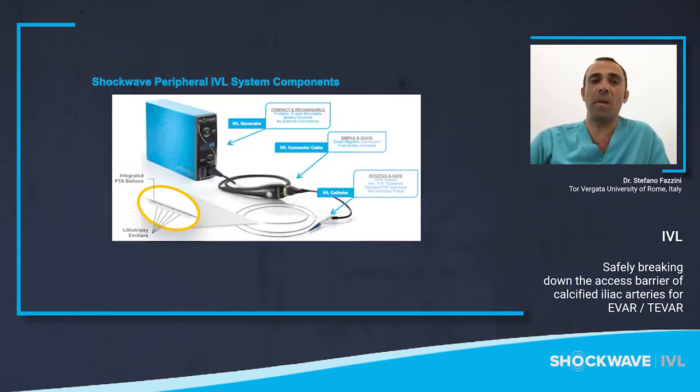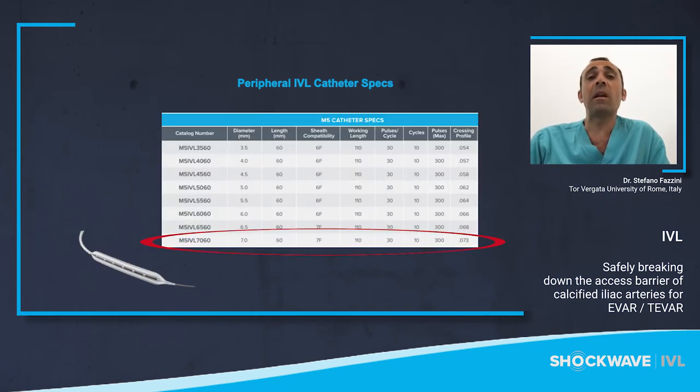Here is an overview of the system. There are three simple components: the generator, which is lightweight, portable, and chargeable; the connected cable, which facilitates energy transfer from the generator and allows the physician to control lithotripsy delivery via the pulse button; and the intuitive IVL catheter, which houses an array of lithotripsy emitters. Our focus to facilitate large bore access is currently the 7.0 mm M5 catheter, which provides the most benefit for IVL in large iliac vessels. When choosing sizing, it is recommended to size your catheter 1.1-to-1 to the reference vessel diameter. However, in the iliac vessel this is not always possible, with the largest catheter being 7 mm. If the vessel is bigger than 7 mm, choose to use post-dilatation with a standard PTA following IVL to achieve further luminal gain.